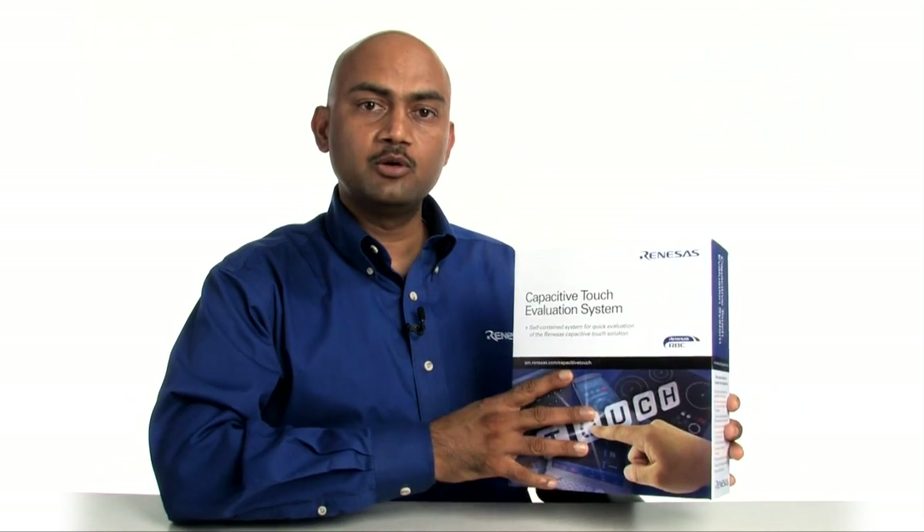No solution is complete without adequate tool support. Renesas' Capacitive Touch Key Solution offers an RHC33T-based evaluation kit, which is a great way to explore touch performance and associated tools with fully documented design examples. This kit helps you become familiar with the included Touch Workbench to fine-tune parameters for optimal performance. Now, let's look at what's inside the box.